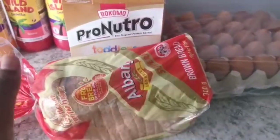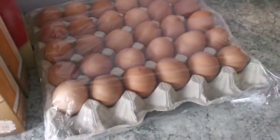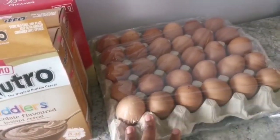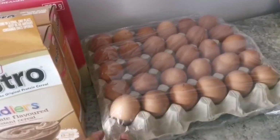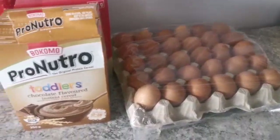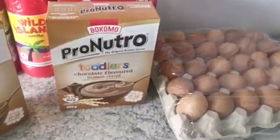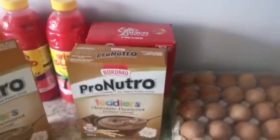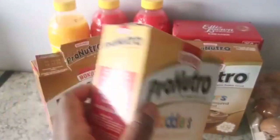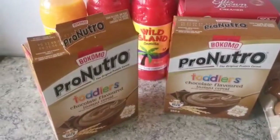I finally went back to the store to get some stuff I didn't get. I also got another loaf of bread because we eat a lot of bread. I got 30 eggs — this goes by really fast; it'll be done in a week. I was supposed to get more but I couldn't carry it on my own. I also went back and got two Pro-Nutro chocolate flavours to mix with the vanilla one — two chocolates and one vanilla makes the perfect flavour for my daughter.